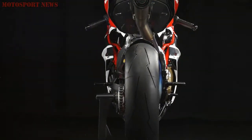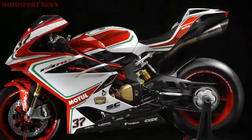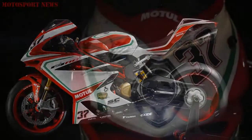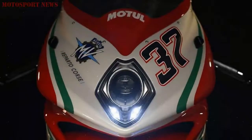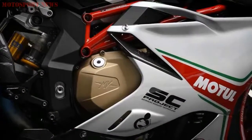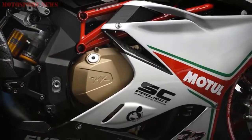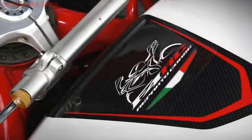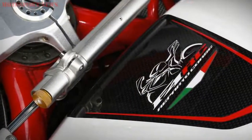Each of the 250 pieces that make up the total production of the new F4 RC is a real collector's item, accompanied with a valuable racing kit. The classic wood box contains high-quality components specifically designed and built for the racing F4 RC. In detail, the SC Project titanium single-exit exhaust system has been developed together with a dedicated racing electronic control unit, which forms part of the kit.